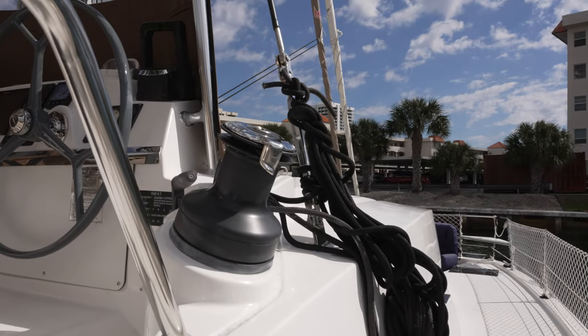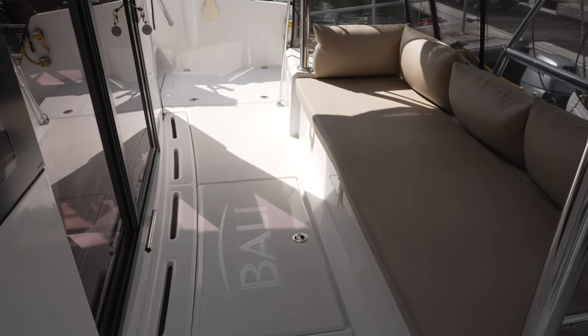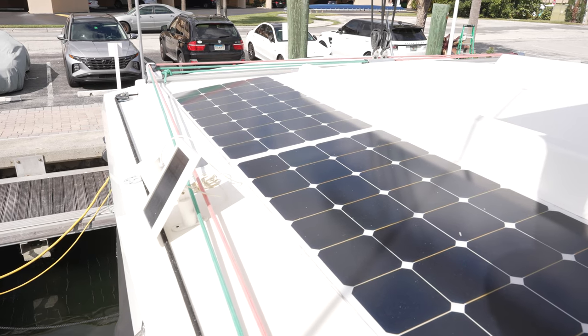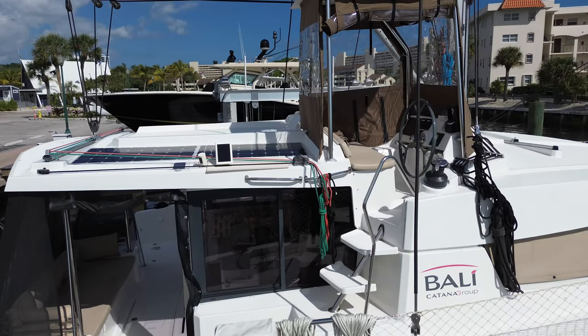Other noteworthy features of this vessel are the extra living space and sunbathing area of the coach roof, bench seating in the aft cockpit, and a semi-raised helm station for ease of boat handling. All the lines are led back aft to the cockpit and can be managed from a single location.